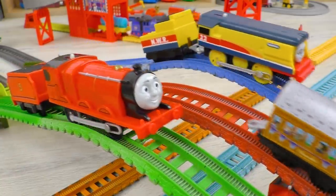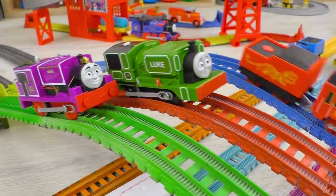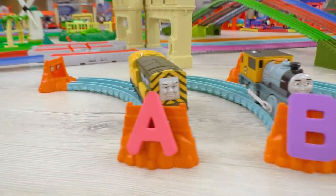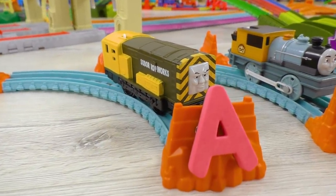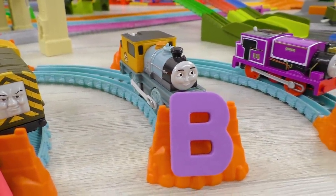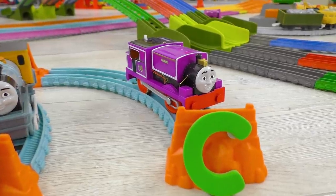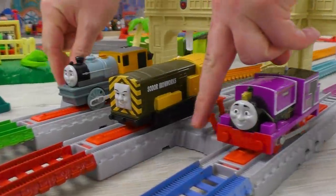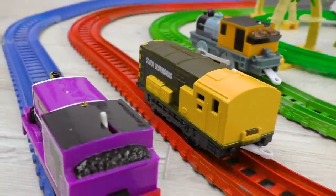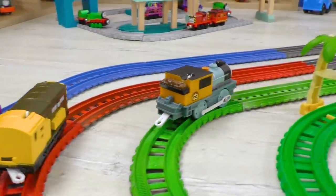Hi kids! Welcome to the ABC Racing Challenge! There will be a lot of fun! Ari is for A, Bash is for B, and Charlie is for C. And they're starting the first round! Good luck to you guys!